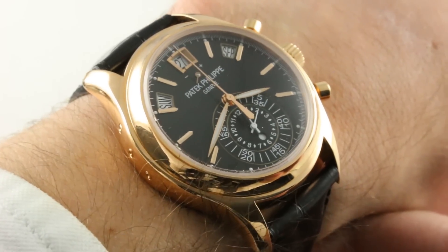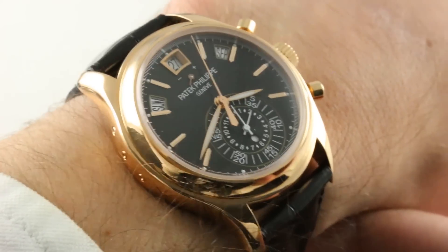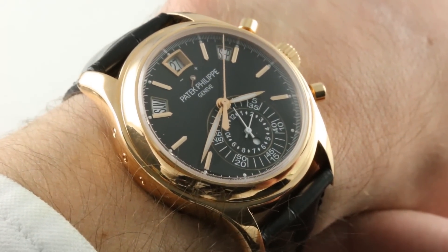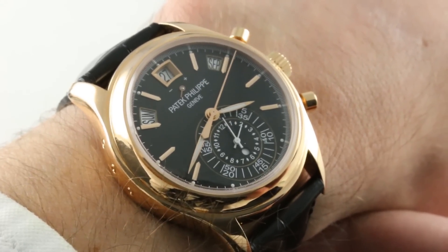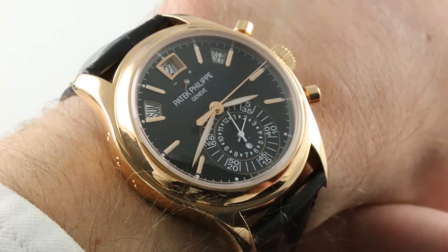Today we discuss the 2012 iteration of a watch that bowed in 2006. In platinum, the 5960 bowed in 2006; in rose gold, the 5960 evolved in 2009; and in rose gold with black dial, this watch emerged in 2012.